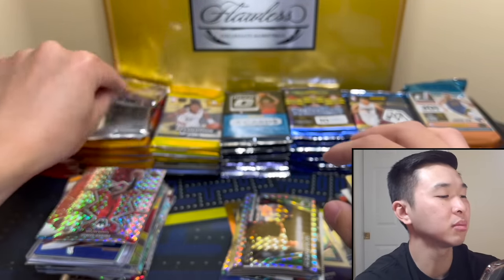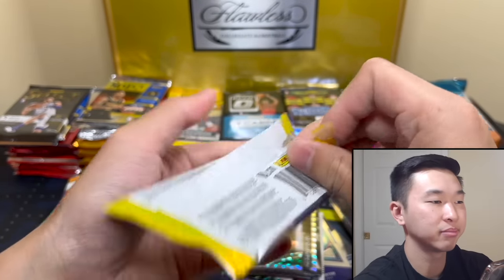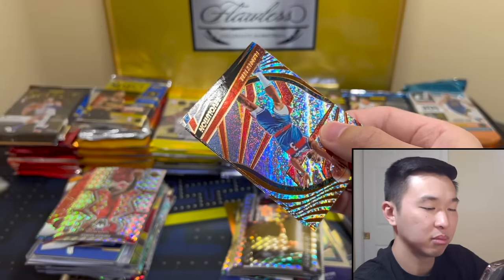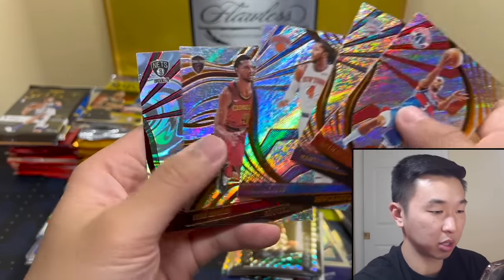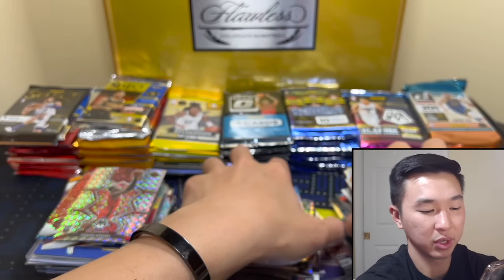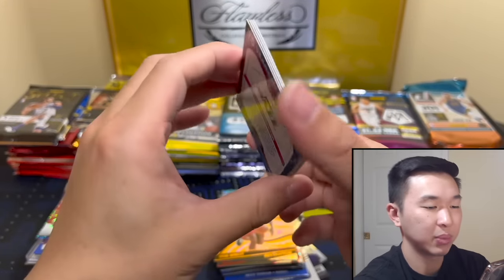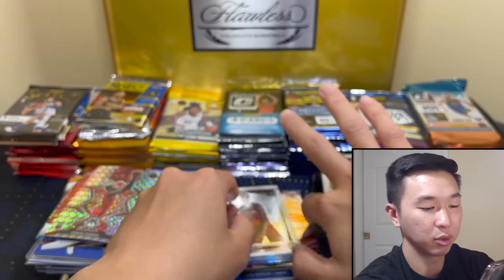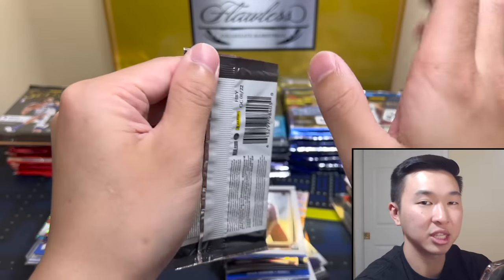Just wondering in general — any cards on this channel I'll mainly just sell through Arena Club. Every now and then maybe Instagram, but Arena Club is usually how I sell my cards so everything usually makes its way over there. It might take a little bit — once again they have to be graded first. Everything on Arena Club is graded, whether it's by Arena Club or PSA, BGS, SGC. So it just takes a little bit of time.